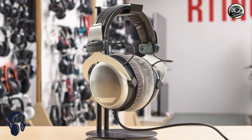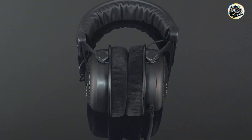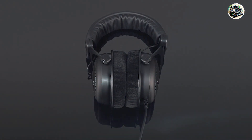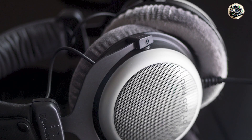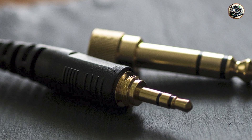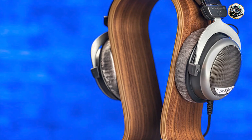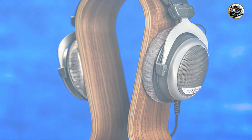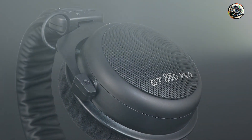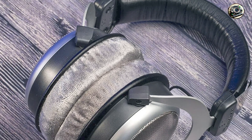Coming in at number three is the Sennheiser HD 650 and HD 600 — two classics that have stood the test of time in the world of professional audio. Known for their balanced sound signature and comfortable design, these open-back headphones are a staple in many studios. Key features: the HD 650 and HD 600 feature Sennheiser's patented transducer technology with lightweight aluminum voice coils and neodymium magnets, delivering smooth and natural sound reproduction with high efficiency and low distortion.